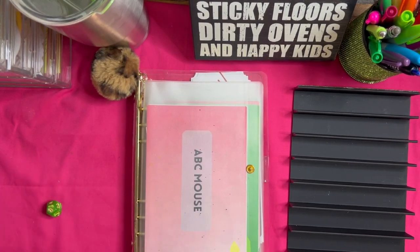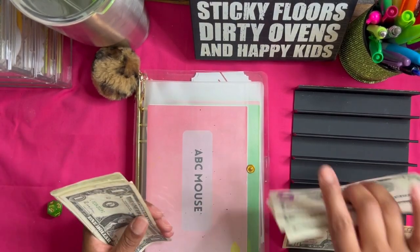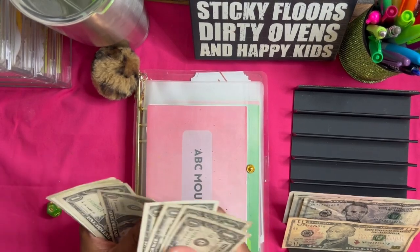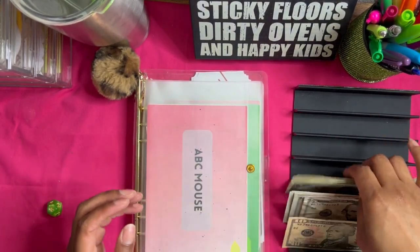Before we get started, let's go ahead and count this cash: 10, 15, 20, 25, 30, 35, 36, 37, 38, 39, 40, 41, 42, 43, 44, 45, 46, 47, 48, 49, 50. All right y'all, so that's $50.